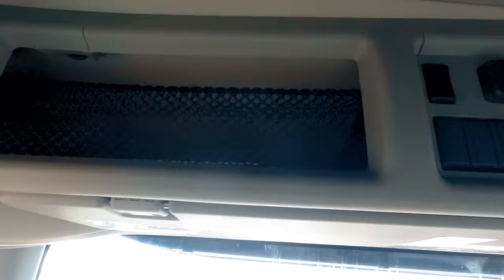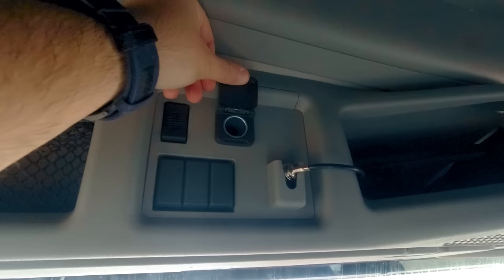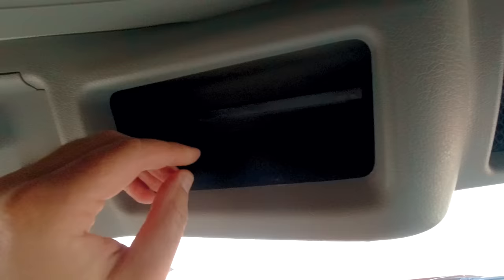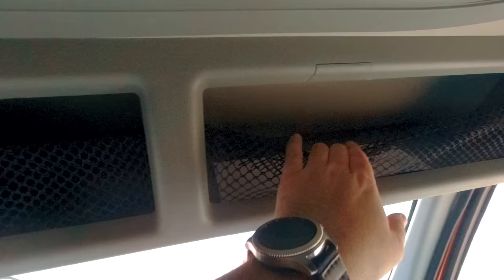Passenger side — nothing new here, everything is the same. Right on top you have some storage. You have another plug here if you have a CB or something. This is your CB antenna input, and this area could be used as storage for a CB radio.